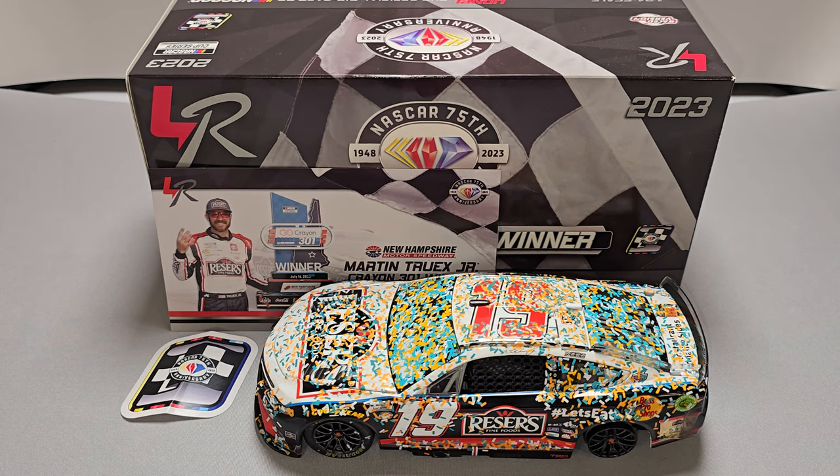Hey everyone, Jason back once again with another NASCAR diecast review. Today we'll be talking about Martin Truex Jr.'s 2023 New Hampshire Race Win 1/24 scale ARC diecast produced by Lionel Racing.